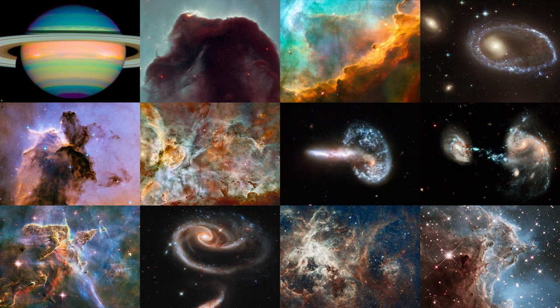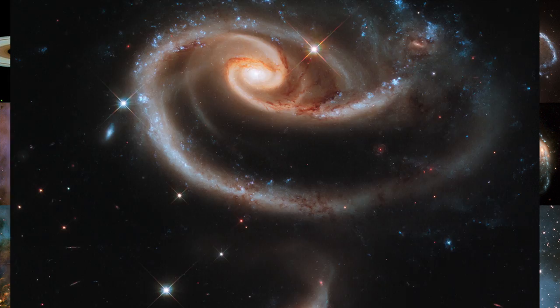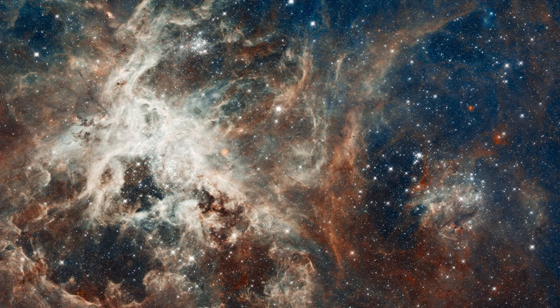Take the telescope's 8th anniversary offering, a Technicolor image of Saturn, or this Tolkien-esque view of the Carina Nebula to celebrate 20 years, the much more delicate galactic rose in the year that followed, and Hubble's image of the star-speckled Tarantula Nebula released in 2012.